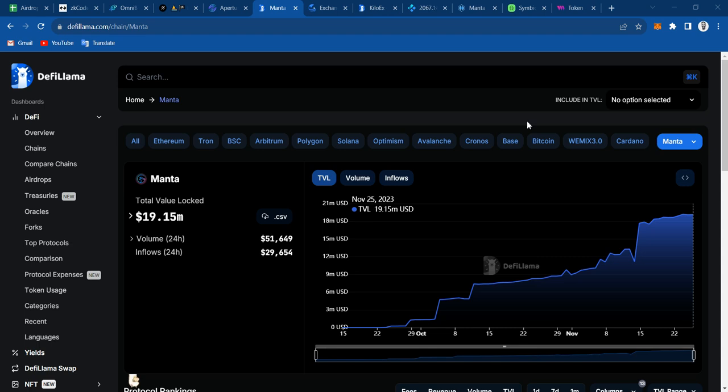This is just a layer two blockchain as usual, so the transactions are usually less expensive. Currently on DeFi Llama, the total value locked is around $20 million, give or take. Usually they should have a little bit more since DeFi Llama doesn't add other projects, so most likely they should be sitting at $30 million, give or take.